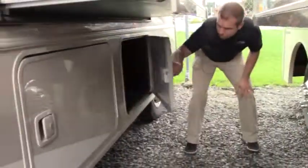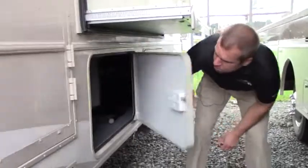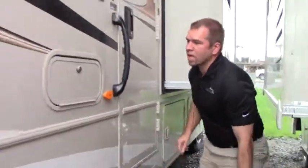Here's your slide. I know it's a little tight here. You got storage here. You got some more storage, and you got some pass-through storage. So that's really nice to have. You have your power steps.